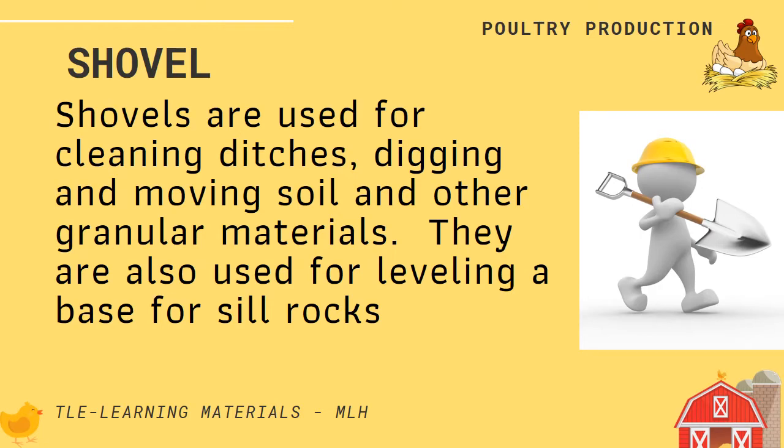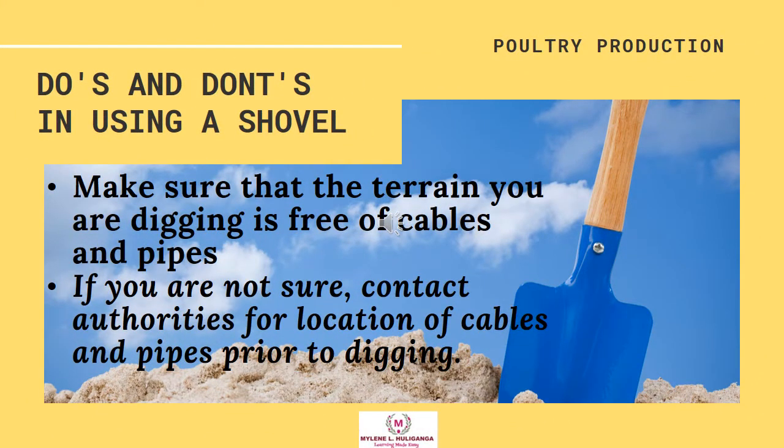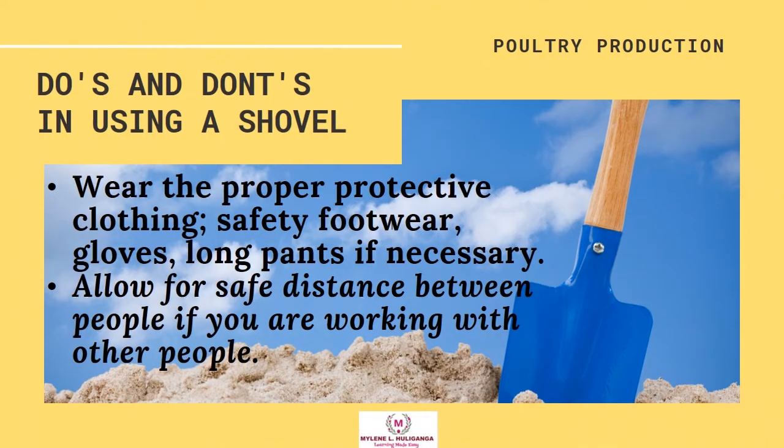Shovel. Shovels are used for cleaning ditches, digging and moving soil, and other granular materials. They are also used for leveling a base for sealed rocks. The do's and don'ts in using a shovel: Make sure that the terrain you are digging is free from cables and pipes. If you are not sure, contact authorities for the location of cables and pipes prior to digging. Wear proper protective clothing, safety footwear, gloves, and long pants if necessary. Allow for a safe distance between people if you are working with others.